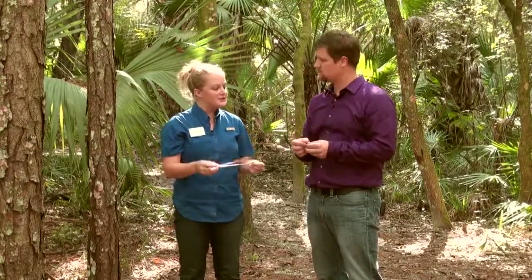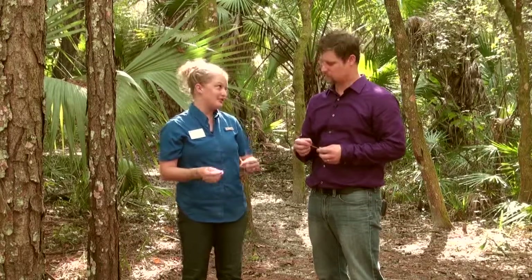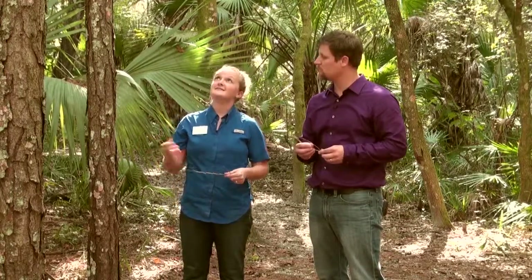When there are three needles, it means that the common name starts with an S, usually. In this case, this is a slash pine. Slash pine is really cool because this is the kind of pine tree you'll see in a pine plantation, and it actually produces the timber that we use in our houses. The Southeast produces 70% of that for the country. In Central Florida, you'll get three main species, but there are a couple of subspecies you'll find in South Florida.